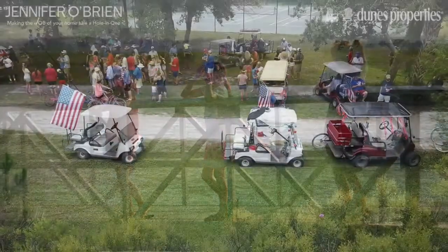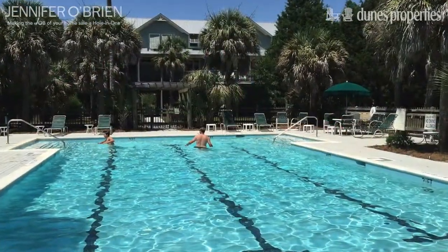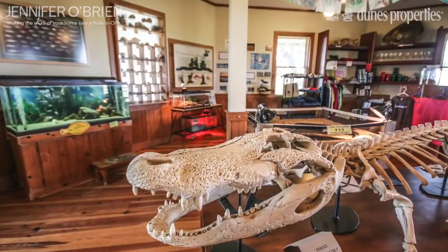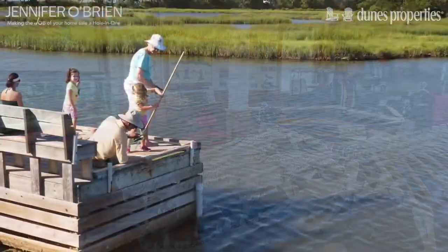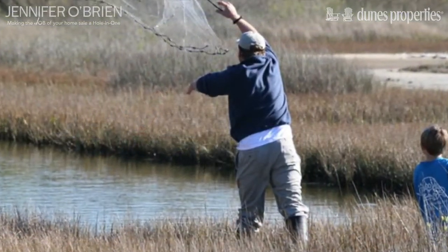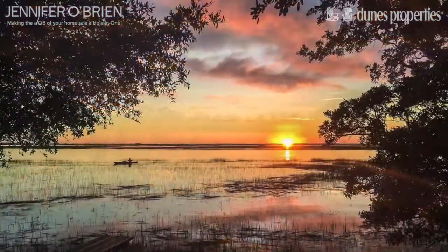No paved roads, just groomed shell paths for you and your bike or golf cart to explore. Take your golf cart for a short ride to the community amenities such as a pool, tennis courts, lovely clubhouse, nature center, community crabbing dock, or any of several wonderful fishing spots.